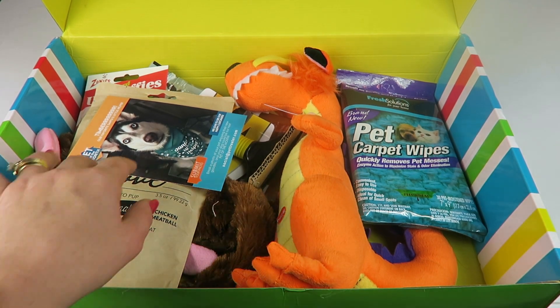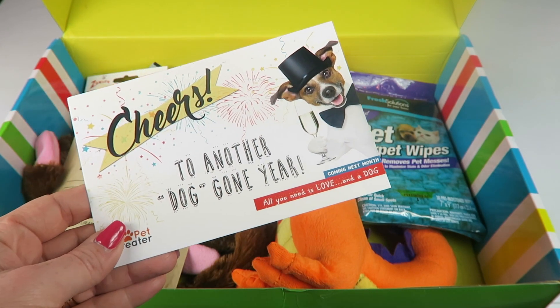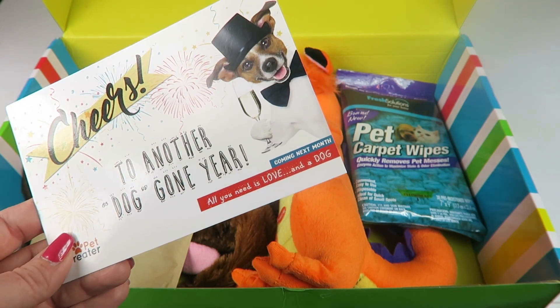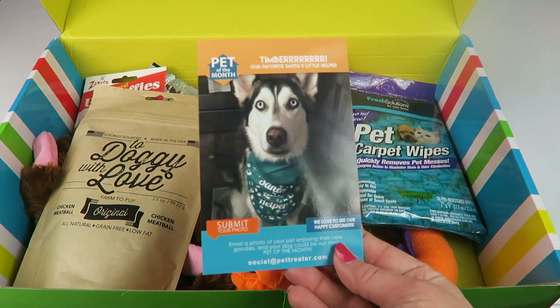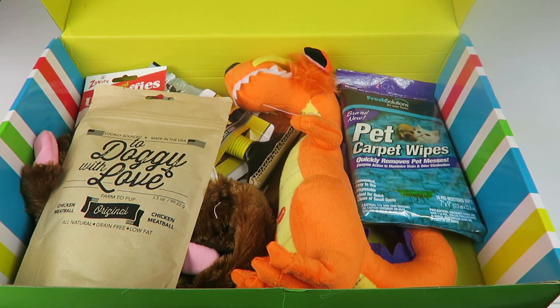There's no information card, so I just dig in. The theme this month is 'cheers to another dog-gone year.' Coming next month: 'all you need is love and a dog.' And if you submit your dog's photo, they might be featured in the Pet Treater Box.